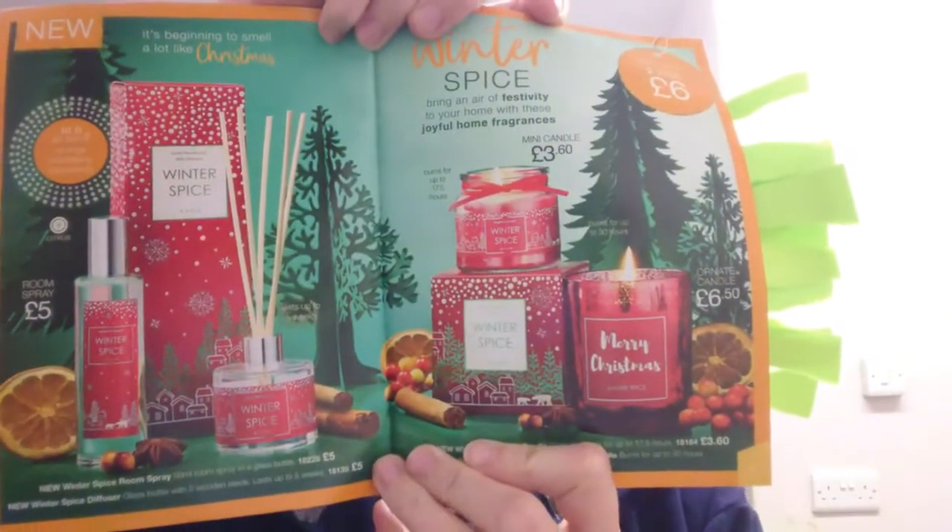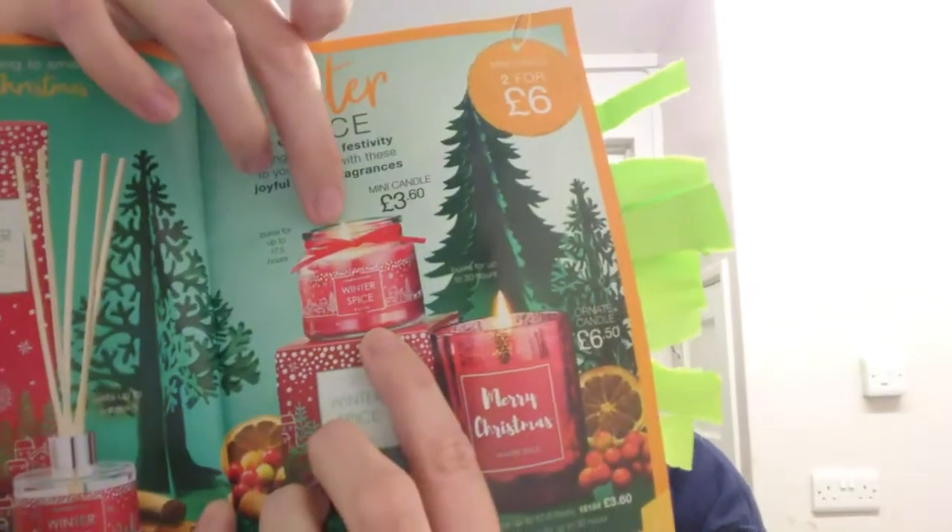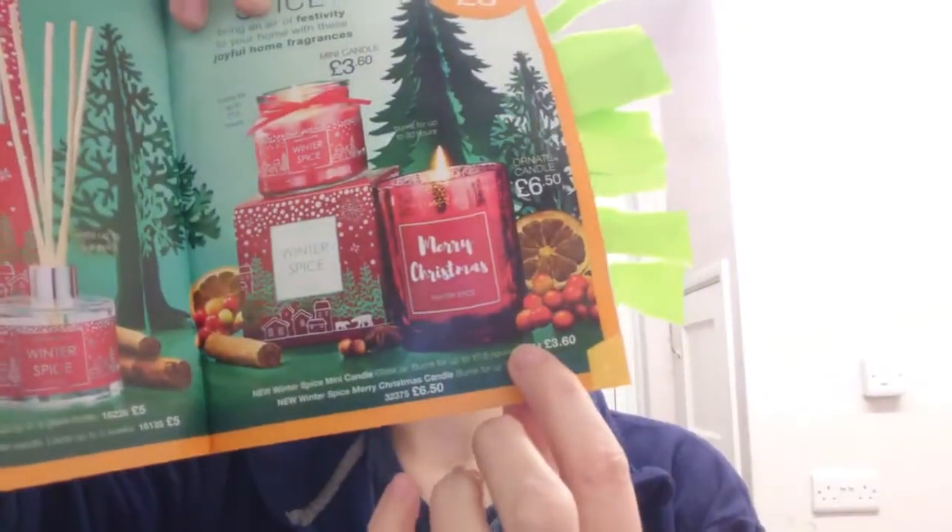If you like orange, cranberry, and cinnamon, then you'll love the Winter Spice range. We have candles, a room spray, and a diffuser. The room spray and diffuser are £5 each, the mini candle is £3.60, and the large candle is £6.50 — you really can't go wrong at that price.